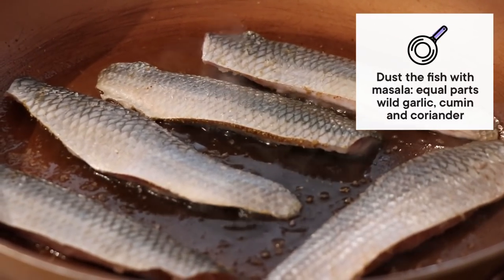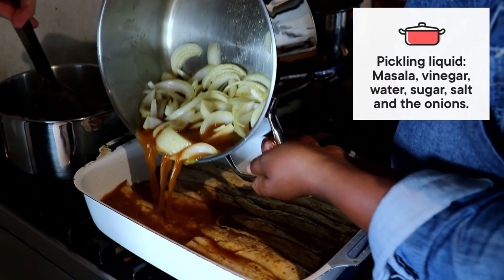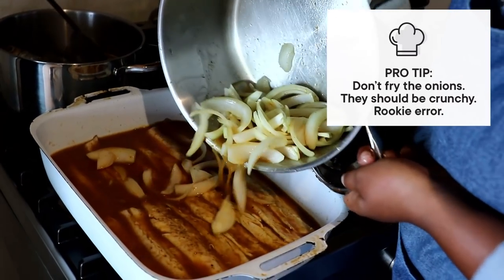So we're going to do a quick pickle, just lightly frying the fish with some masala, and then it goes into a hot curry pickling juice where it will sit until lunchtime.